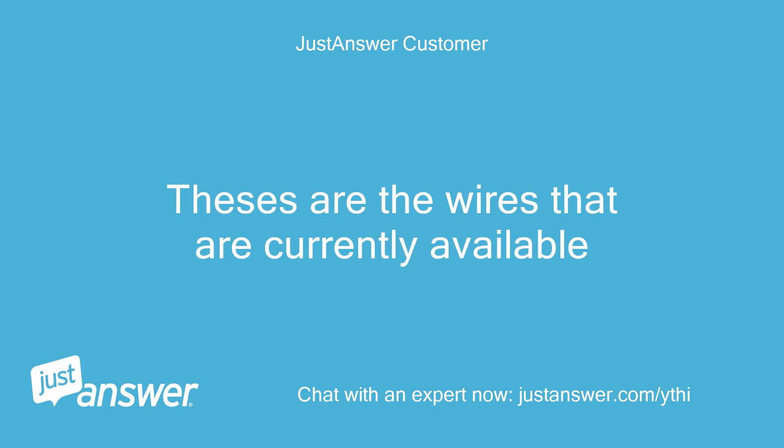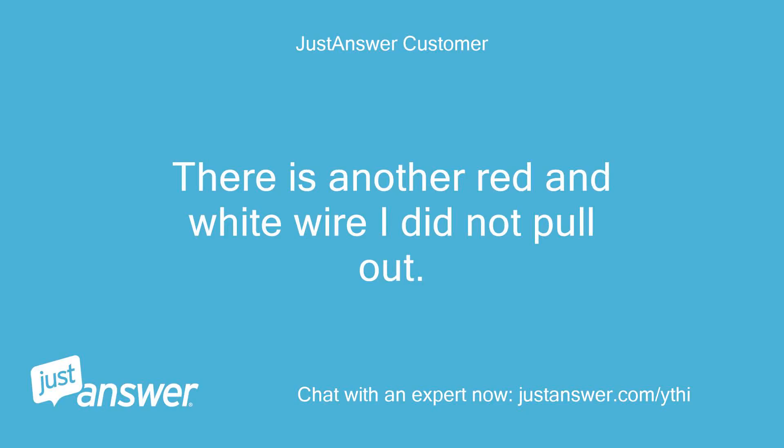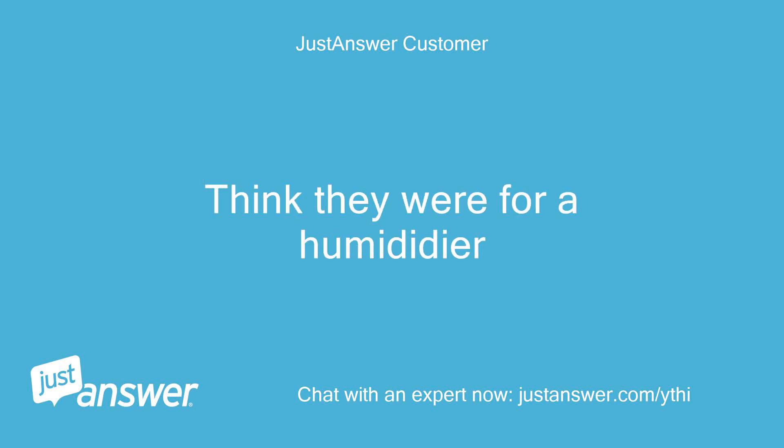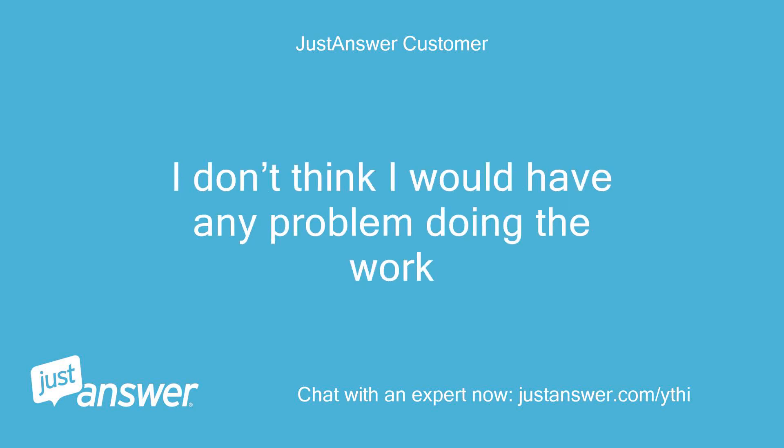These are the wires that are currently available — enough wires for what you want to do. There is another red and white wire I did not pull out; I think they were for a humidifier. Unless I have to replace the block in the furnace, I don't think I would have any problem doing the work.